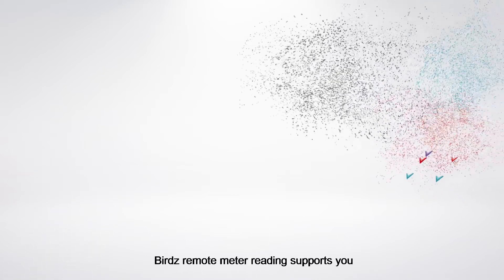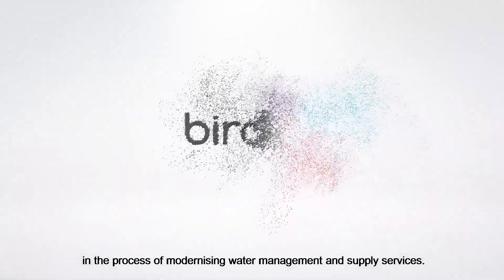BIRDS Remote Meter Reading supports you in the process of modernizing water management and supply services.